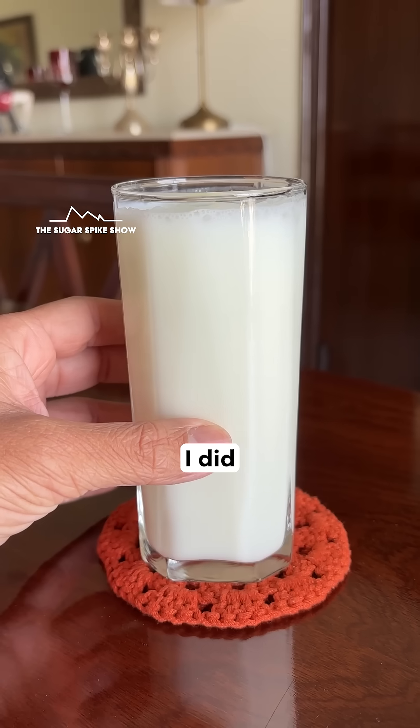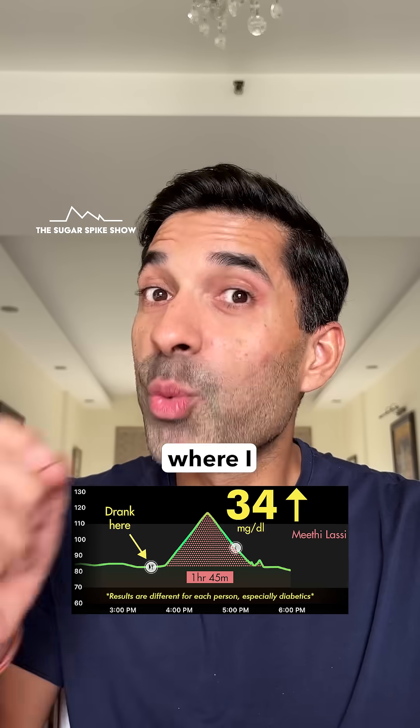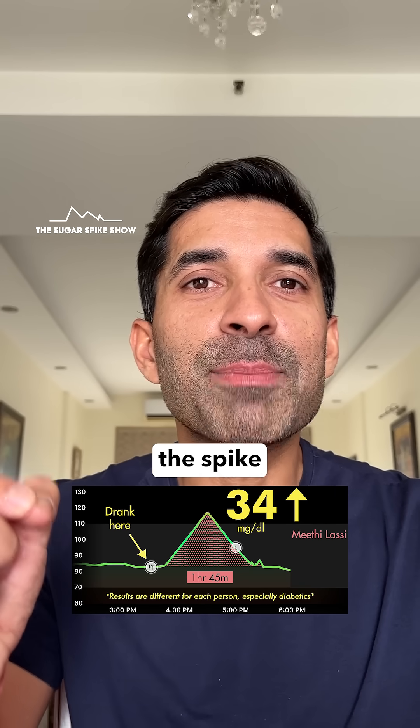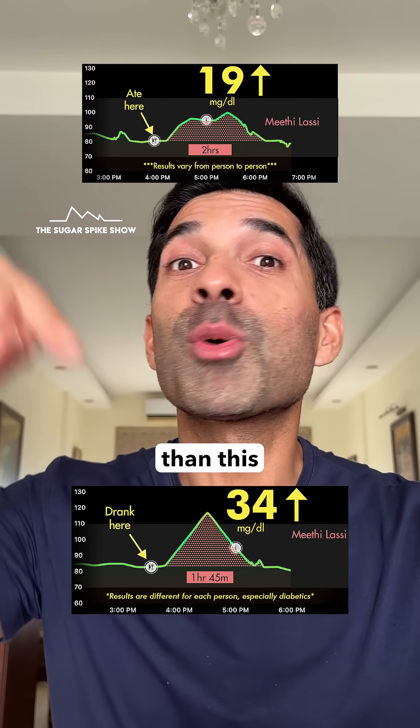In fact, if you remember, I did try homemade Mithi Lassi in the summer drink series, where I had added 4 teaspoons of sugar in the same 300 ml. And because of that, the spike was only 19 mg — so much lower than this.